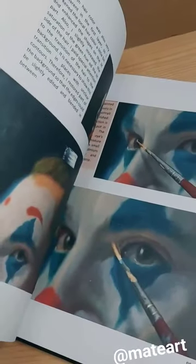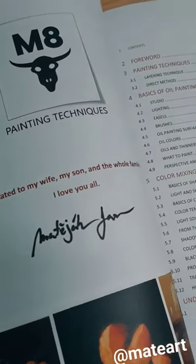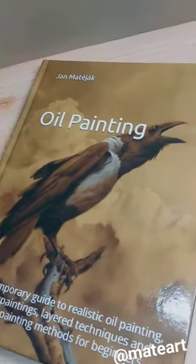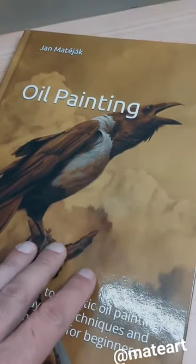Inside you will find several QR codes — after scanning with your cell phone, you will get a link to the related videos on my YouTube channel. The book is available on my website or directly on Amazon.